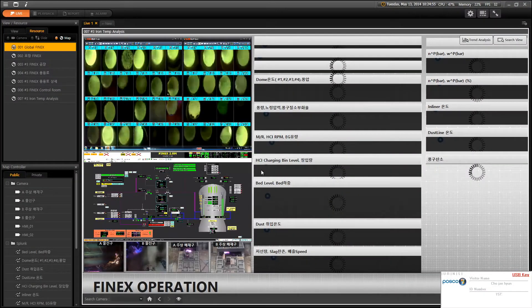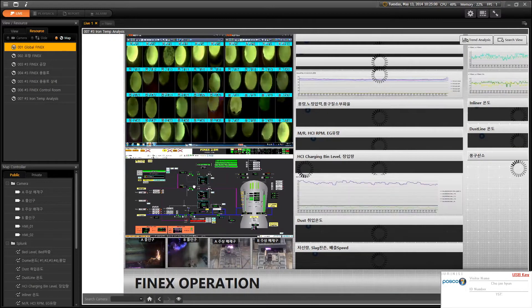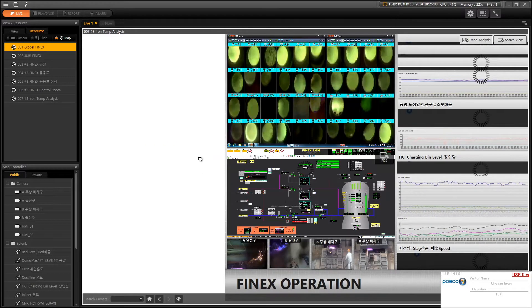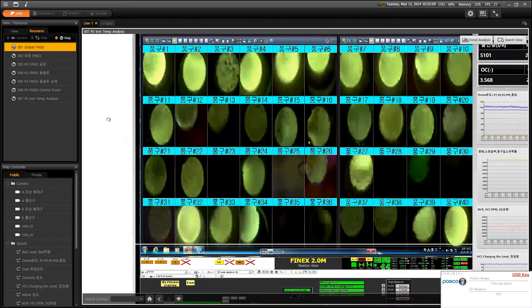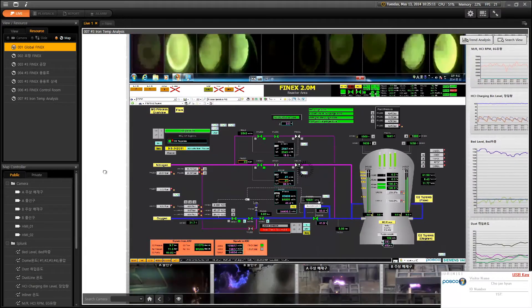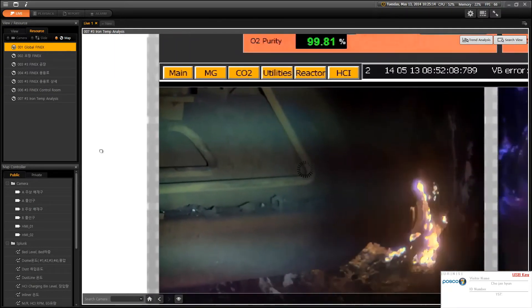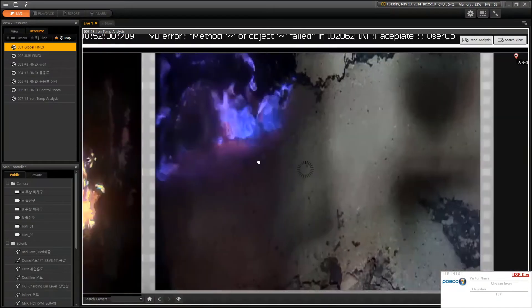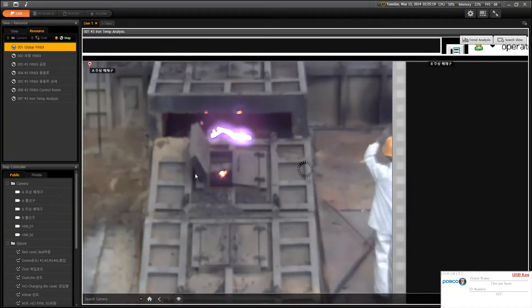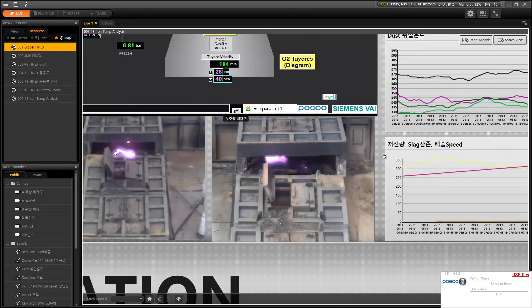Our solution integrates multiple streams of live, full-motion video with multi-protocol data onto a single visualization panel, which we like to call the Big Board. The Big Board presents far more than a simple dashboard of KPIs. Through our powerful graphical user interface, our customers are able to navigate a four-dimensional visual representation of their operations. What sets us apart is our ability to provide a complete, holistic view of your IoT network — we do more than simply report the data values reported by your sensors; we visualize the overall health of your operations.